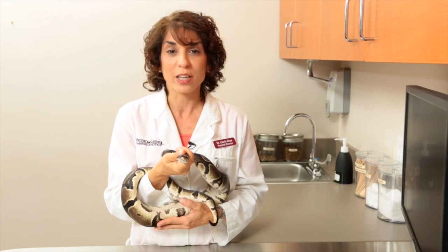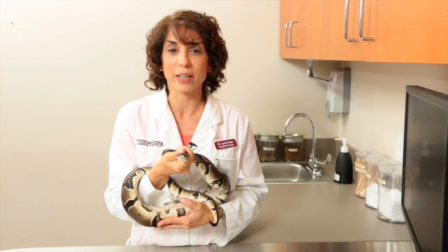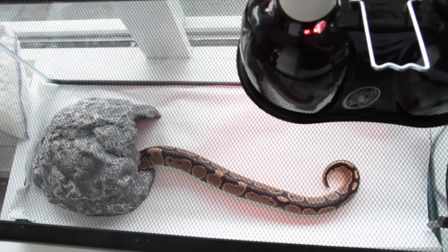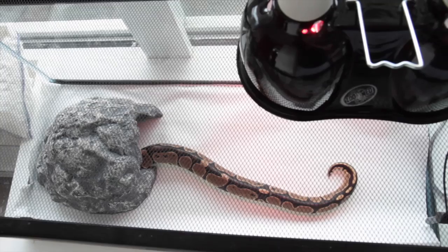And contrary to popular belief, you can't limit the size of a snake by confining it to a small tank. In general, snakes should be provided with a tank large enough for them to fully stretch out in.